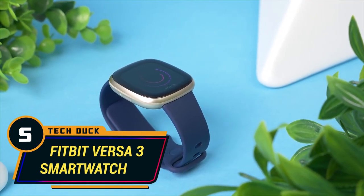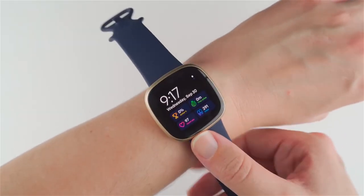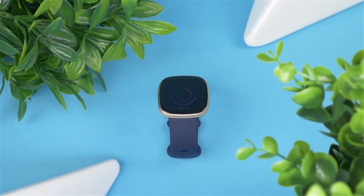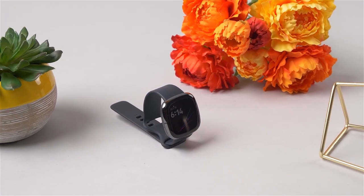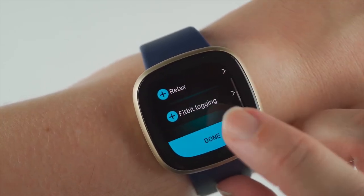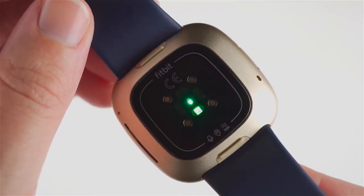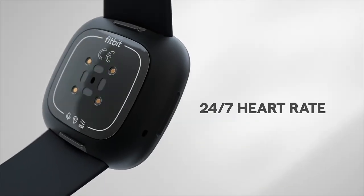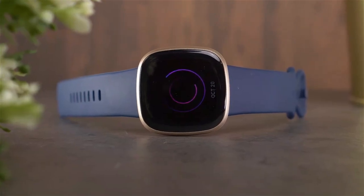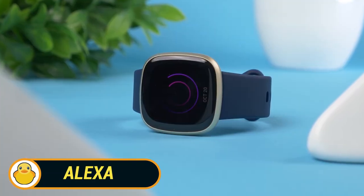Number 5: Fitbit Versa 3 Smartwatch. Time management is an essential skill that contributes to the academic success of any student, and that's exactly where the Fitbit Versa 3 Smartwatch comes in. This ingenious device allows users to efficiently manage their time to improve their productivity while looking sharp and sleek. Primary features include tracking the user's heart rate, walking steps, and sleeping period. This intuitive timepiece is also compatible with most available digital assistant services like Google Assistant and Alexa.